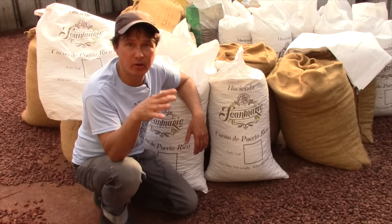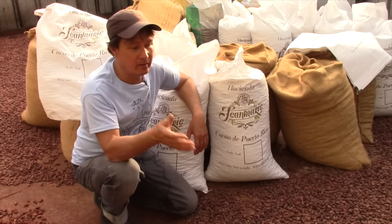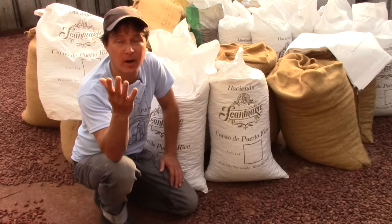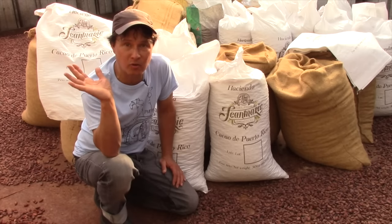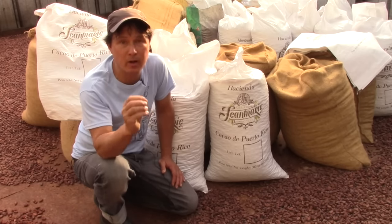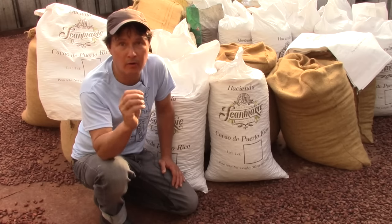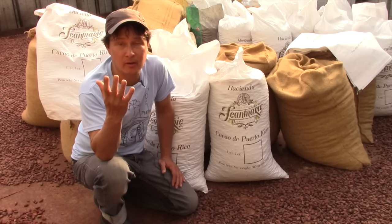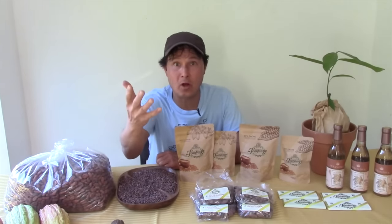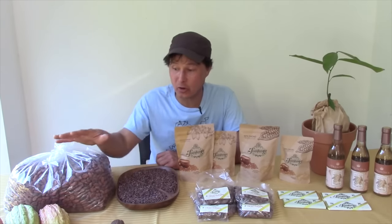Once the trees are in full production, they make two harvests a year here in Puerto Rico — around spring and fall — and can continually create chocolate for you to enjoy. The last thing in this episode I want to share is some of the products they make here at Jean Marie Chocolate, introduce you to Juan, and explain how some of you could help sponsor farmers here in Puerto Rico to grow more cacao and help Puerto Rico recover economically — because it is up to the people as a grassroots movement.